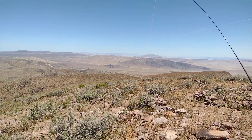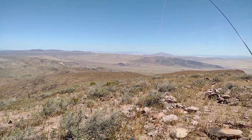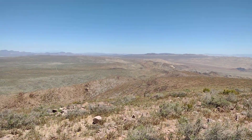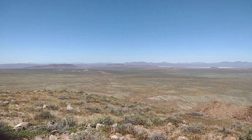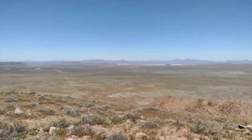Hey Internet, this is Whiskey 6, November Delta 238, which is Lee and Calvin. This is something I've been trying to knock out yesterday. I activated that one over there, which is Wells Benchmark.